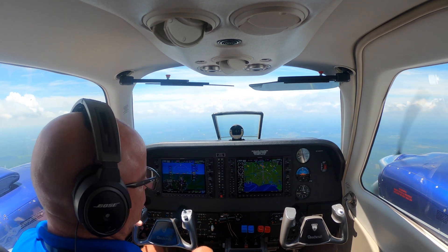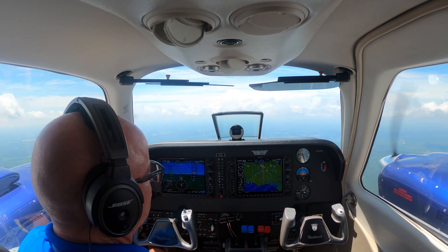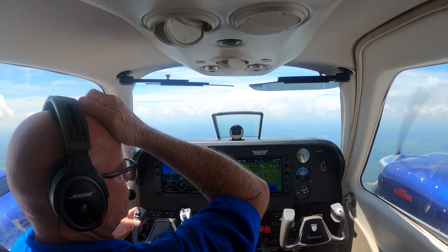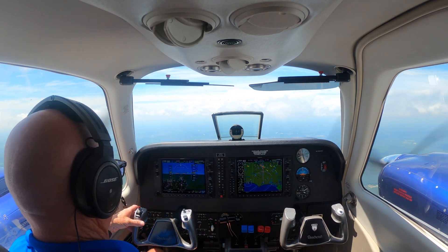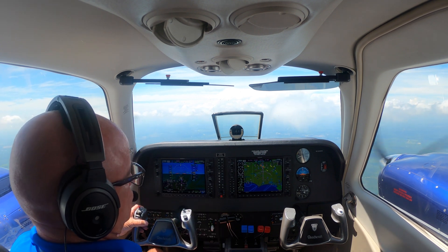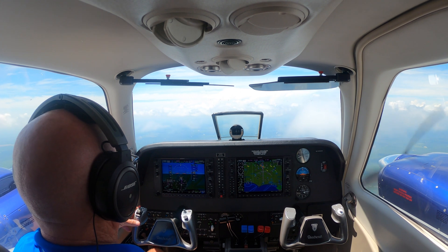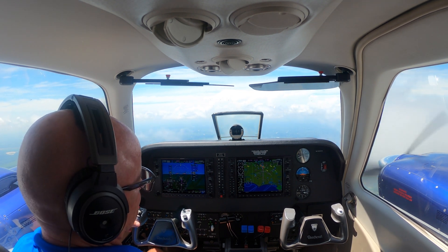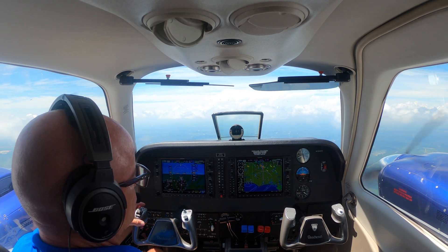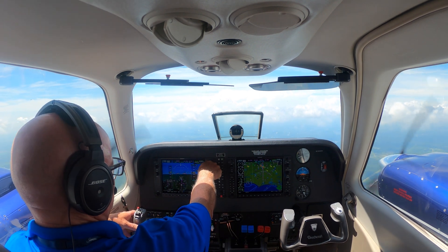Wilmington approach, 5 Bravo Echo with a request: looks like I'm going to need about 20 or 25 degrees to the right for weather up ahead around Fayetteville — if I could go ahead and turn early it might help. ATC: remain on course and expect vectors with Fayetteville approach because I don't know what's going on in their airspace and that might take you into other airspace. Expect vectors once you're a little closer. Roger.